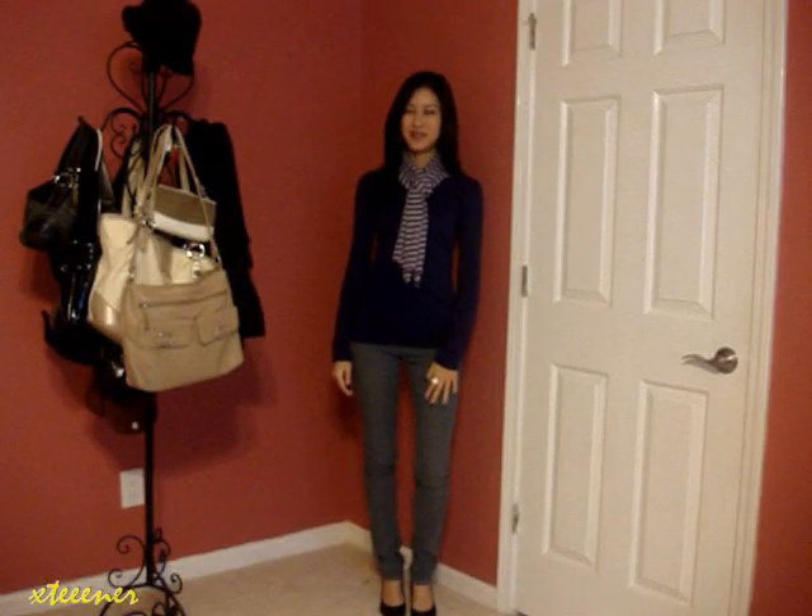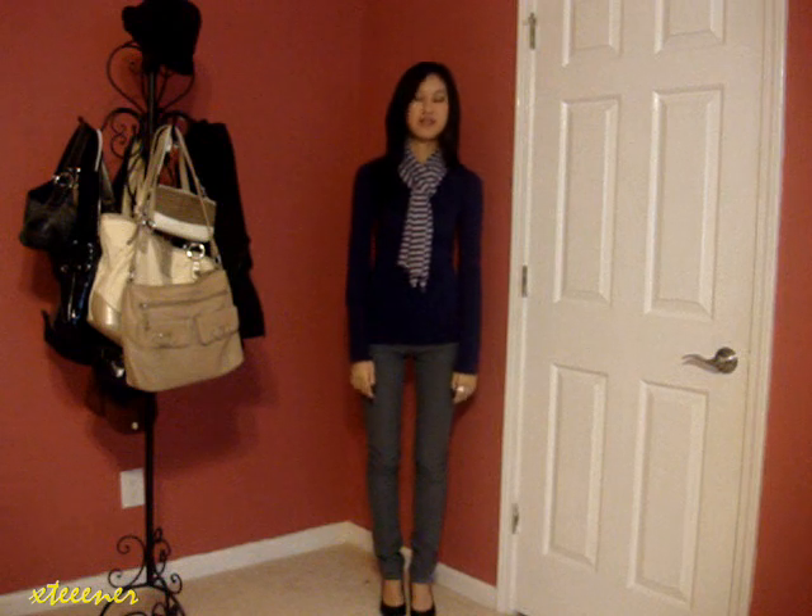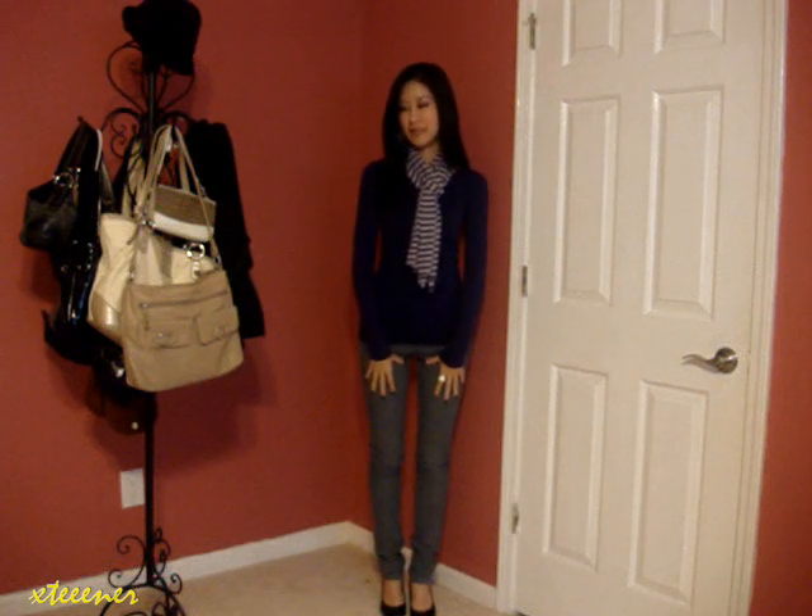Hey everyone, welcome back to another episode of WXW. In this episode, I'm just going to be covering more fall wear before I move on to my next episodes.